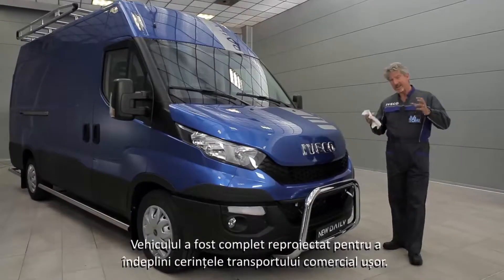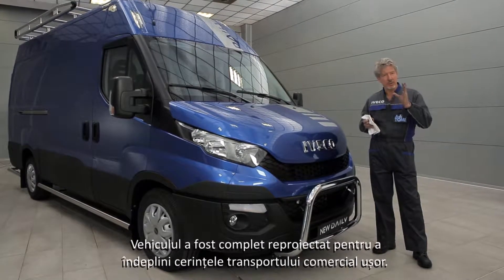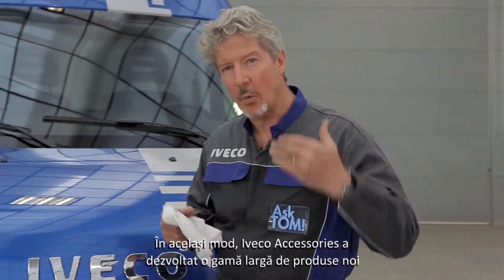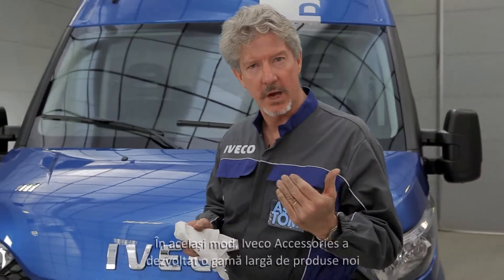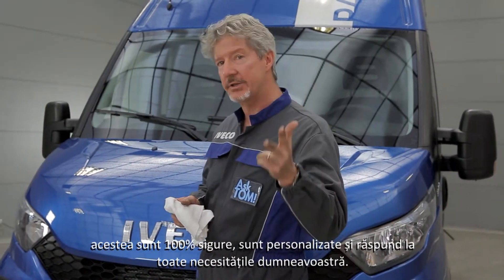The vehicle has been completely redesigned to meet the needs of light commercial transport. And at the same time, Iveco Accessories has developed a wide range of new products which are 100% safe, customised and customer oriented.